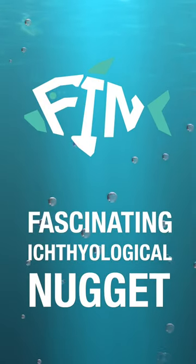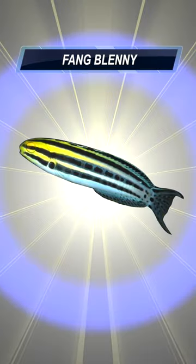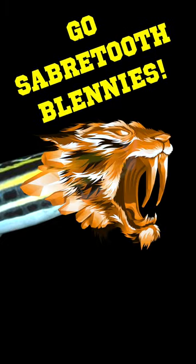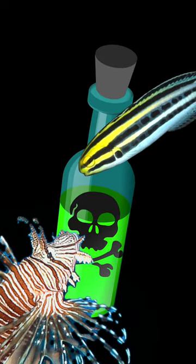Meiacanthus grammistes, commonly known as the fang blenny, may look like just another species of small and colourful Pacific fish, but they pack a serious bite. Sporting large canine fangs on their lower jaws, these little fish are also known as saber-tooth blennies, and can deliver a powerful dose of venom to any predators that dare to mess with them.